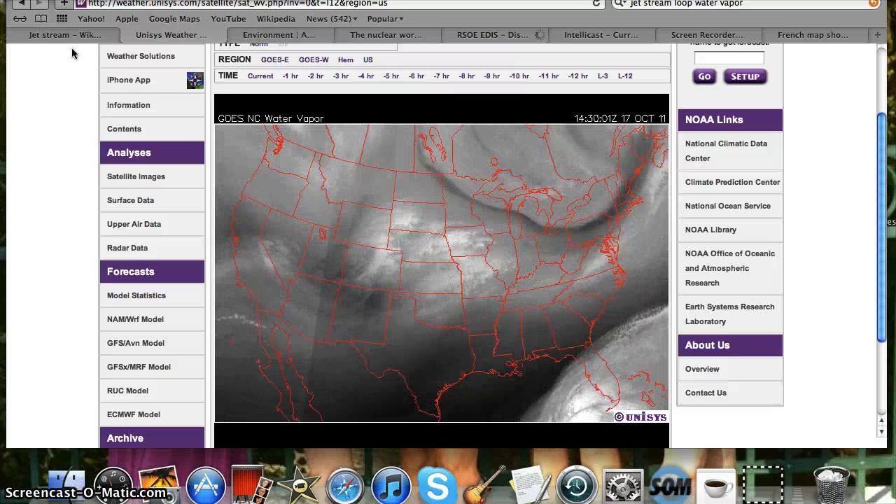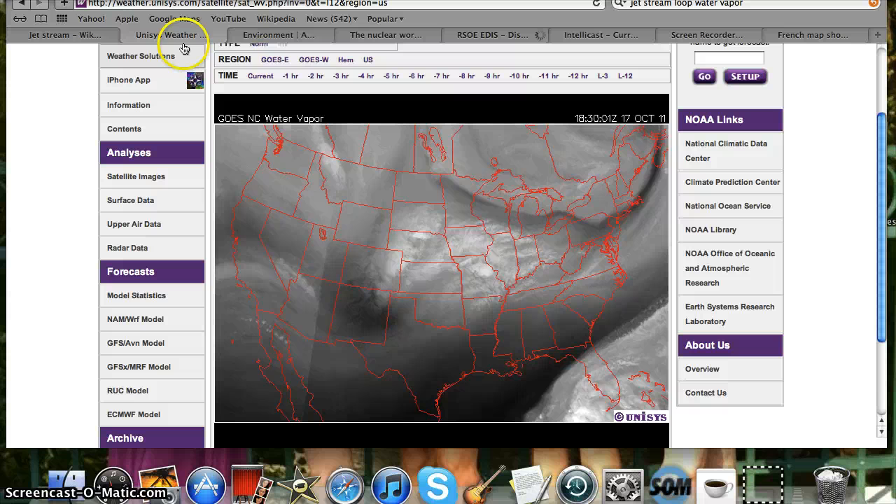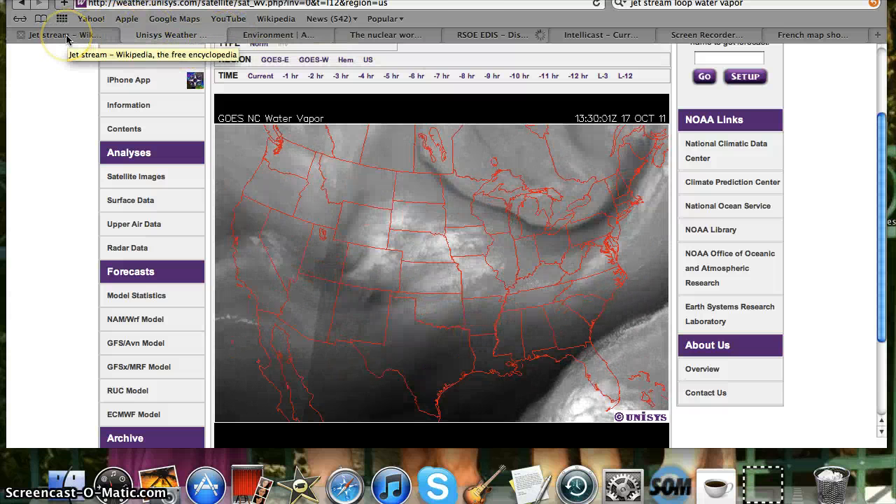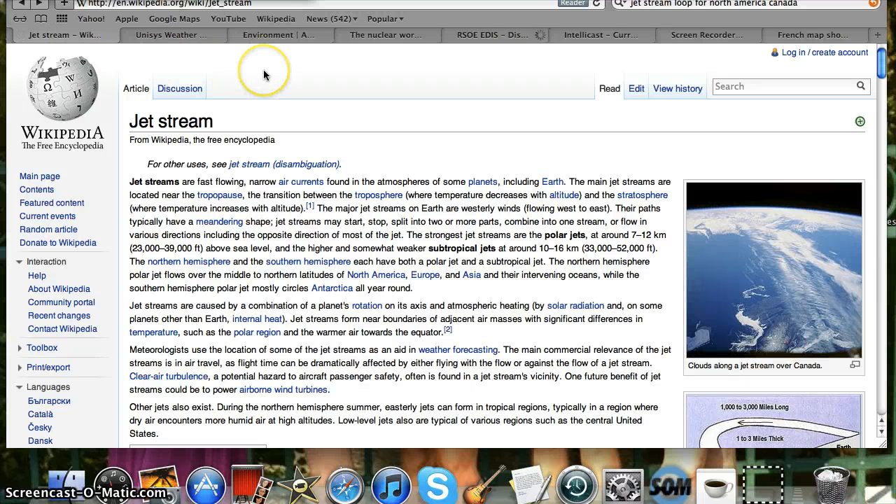I'm going to get to that in a moment. A moment that will alarm me today, with some information coming out of North Carolina. I wanted to talk for a moment about the jet stream. The jet stream exists in our atmosphere because of the rotation of the Earth, and there tends to be a band in each polar region and a band in the subtropical region — two bands for each hemisphere.